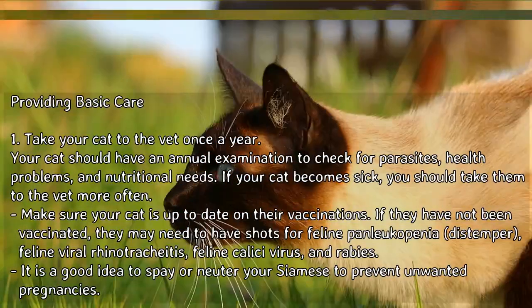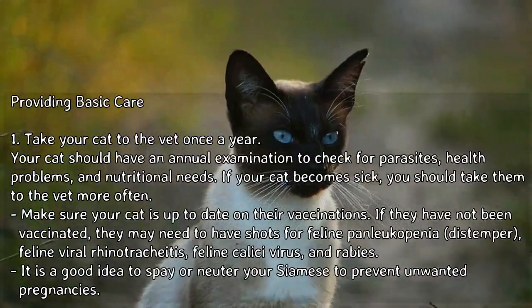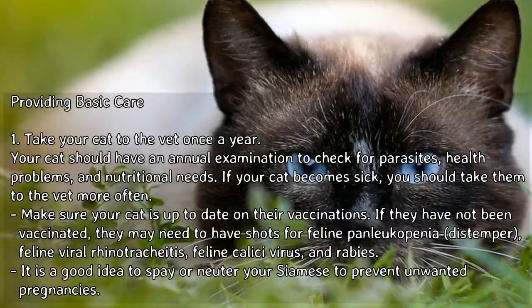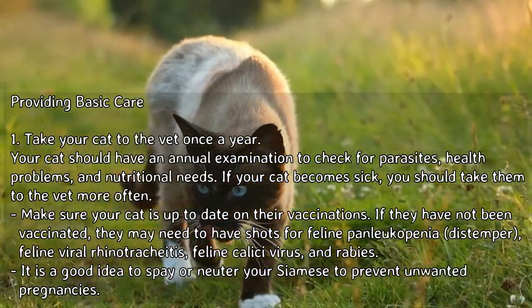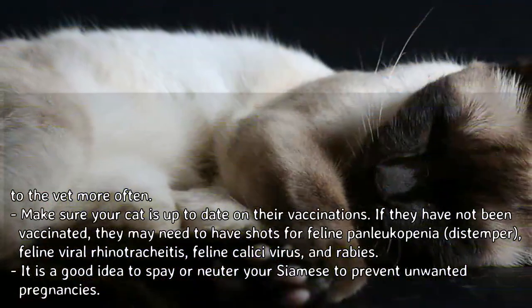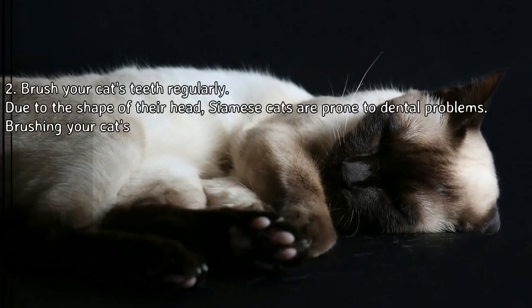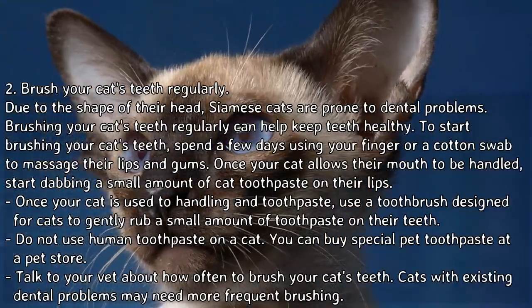If they have not been vaccinated, they may need to have shots for feline panleukopenia, distemper, feline viral rhinotracheitis, feline calicivirus, and rabies. It is a good idea to spay or neuter your Siamese to prevent unwanted pregnancies. 2. Brush your cat's teeth regularly. Due to the shape of their head, Siamese cats are prone to dental problems.